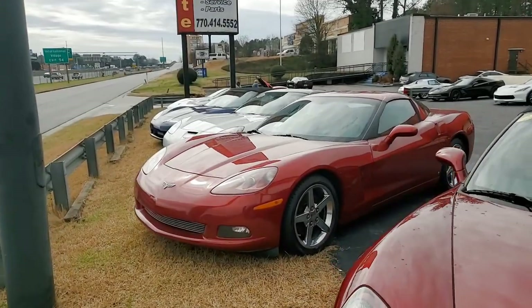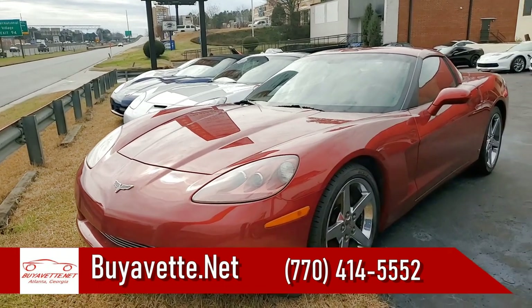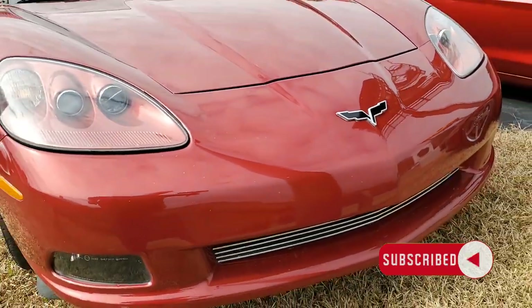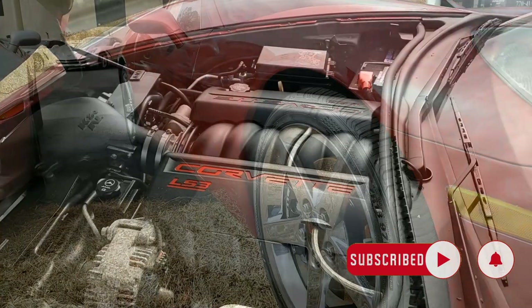Whenever you're in a crystal red Corvette, everyone's going to take notice. This is a beautiful car, 2008 Chevrolet Corvette 3LT Coupe. And as we mentioned, it's that crystal red on the exterior and it has that great contrasting cashmere interior.